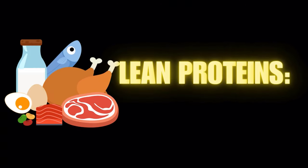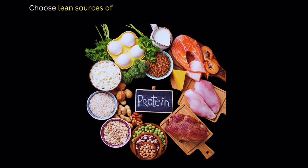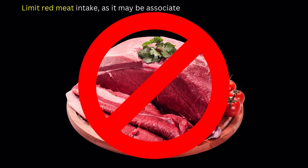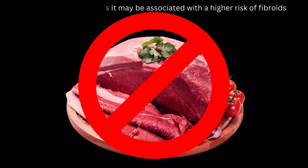Number 6 on our list of fibroid diet: lean proteins. Choose lean sources of protein like fish, poultry, beans, and legumes. Limit red meat intake, as it may be associated with a higher risk of fibroids.